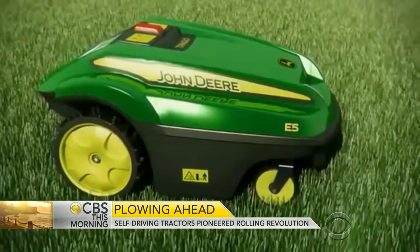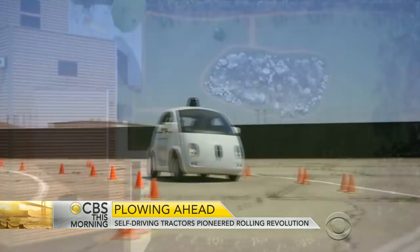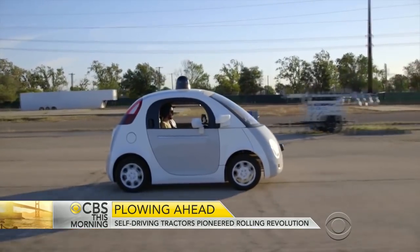Homeowners may be next to get a helping hand. John Deere is developing self-driving lawnmowers in Europe, while carmakers and Google rush to get autonomous cars on the road.